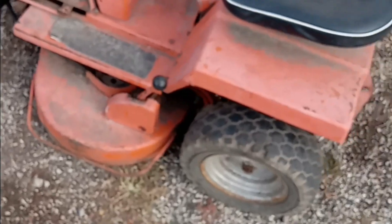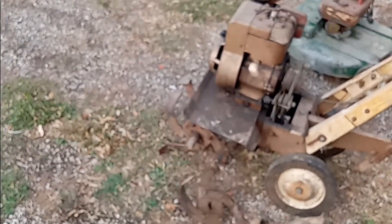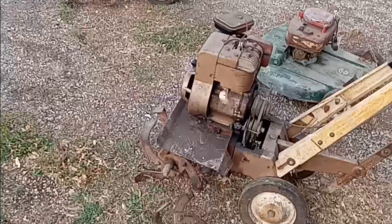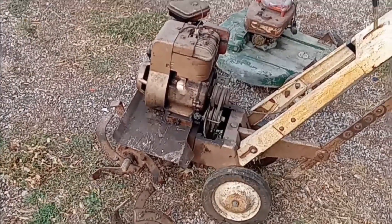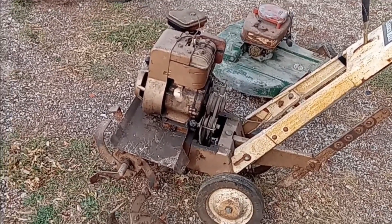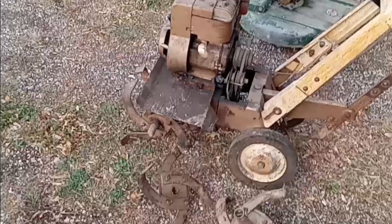There is a story behind this mower that I will tell you when I do the first episode on it. For now I just wanted to kind of show you guys some of these projects that have come home with me yesterday. I hope this gets you guys excited — it certainly gets me excited to keep going on some of this stuff and trying to keep the good content coming. Thank you for watching this short video and putting up with my rantings. I'm loving all the comments, keep them coming. Thank you for watching, God bless.